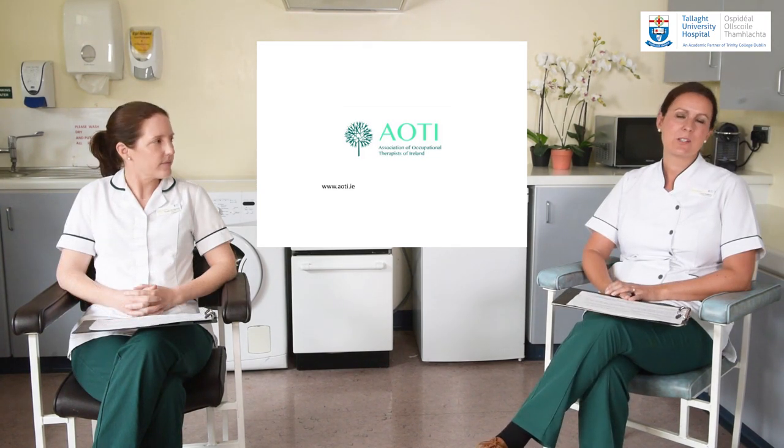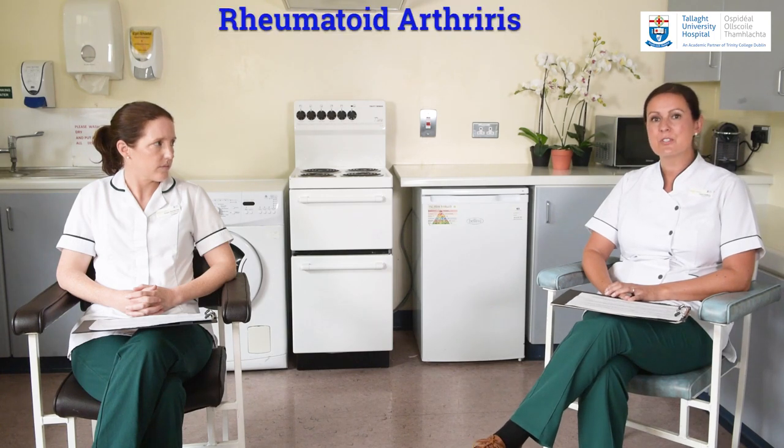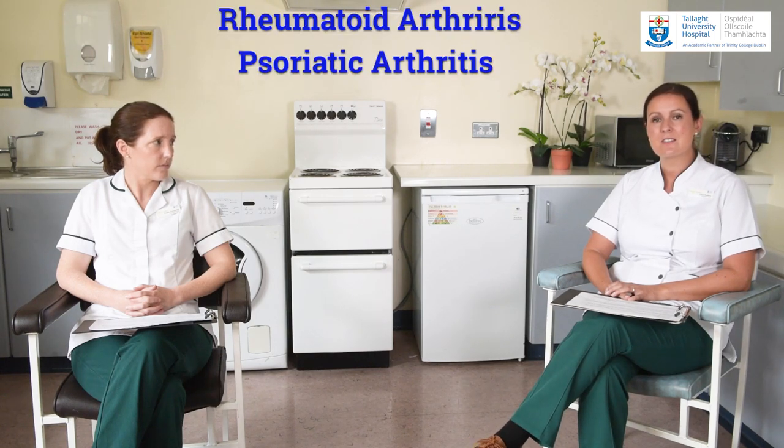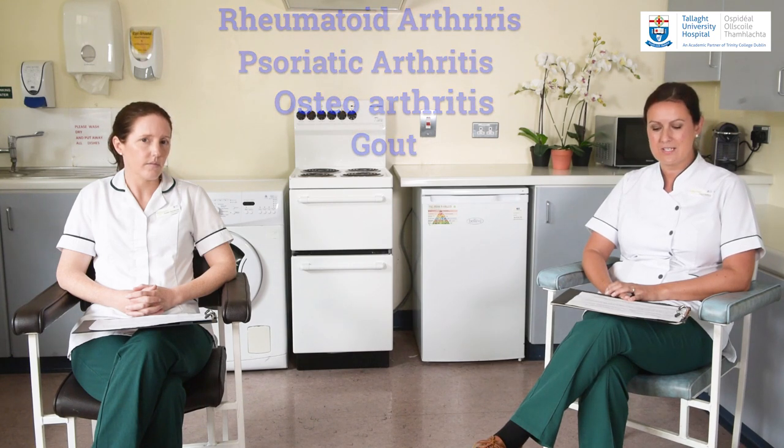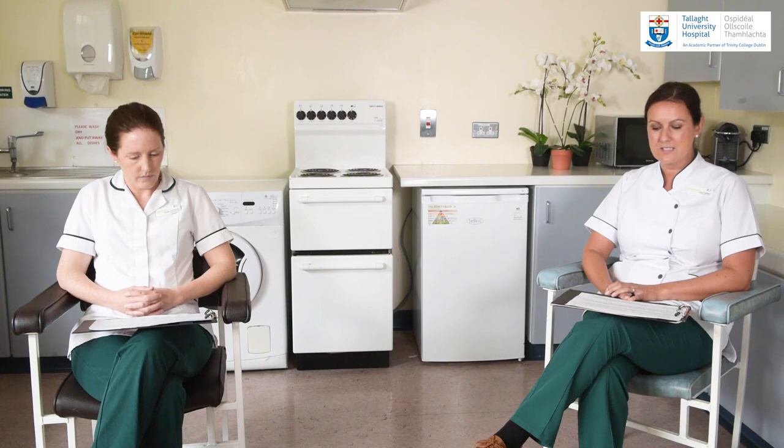Let's start by asking the question: what is arthritis? Arthritis is not one single condition but an umbrella term used to describe over a hundred different types of arthritis involving pain, inflammation and stiffness of the joints. For example, you may have heard of rheumatoid arthritis, psoriatic arthritis, osteoarthritis or gout — these are all types of arthritis. A number of these conditions fall within the category of inflammatory arthritis, and in this video we will look specifically at this group of conditions.